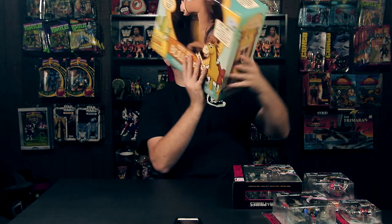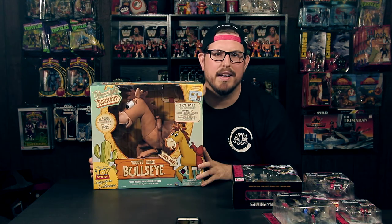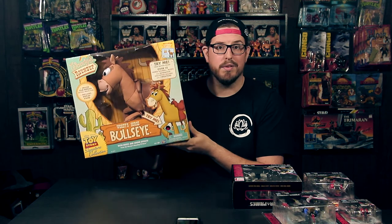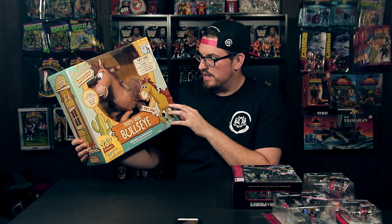I made another trip to Toys R Us — this one's a little further from where I live — wanted to see what they had. I found this for half off, so I paid 25 bucks for it. This is Bullseye — the Toy Story Signature Collection.